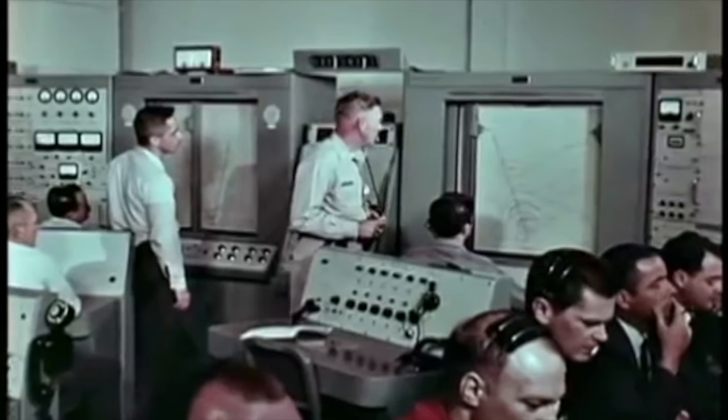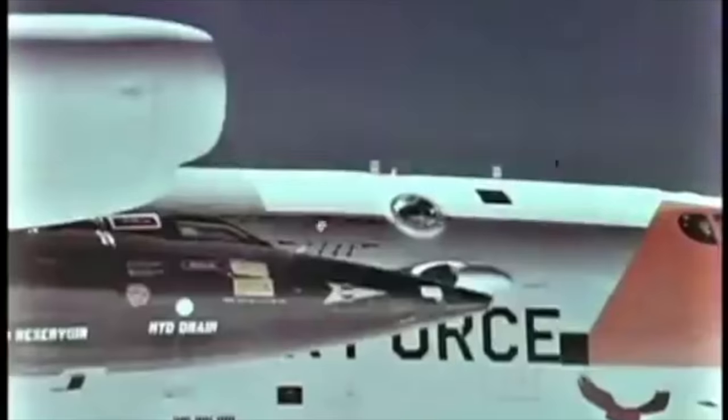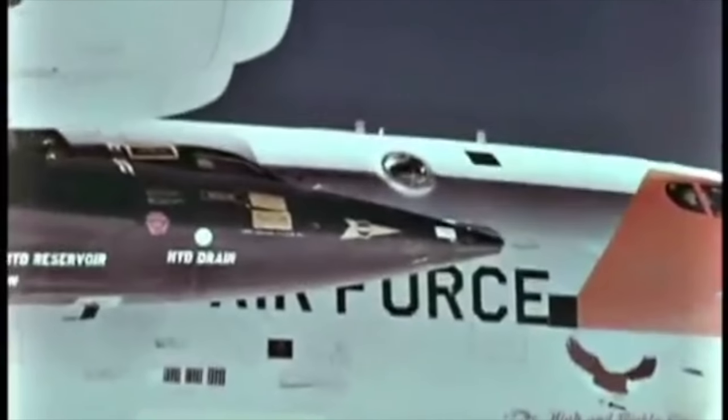Okay, your position looks good, Joe. Let's go De La Sion. Haven't gotten to one-minute warning yet. One minute, De La Sion.